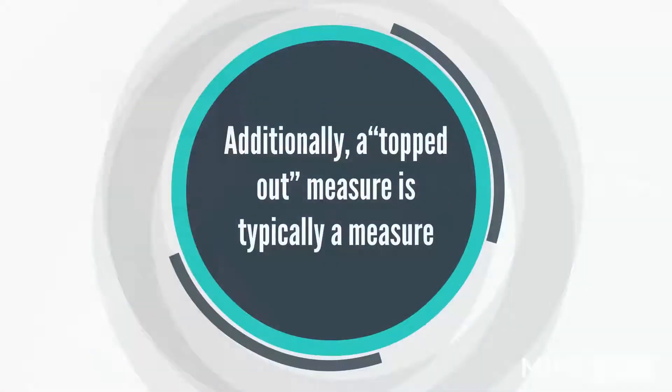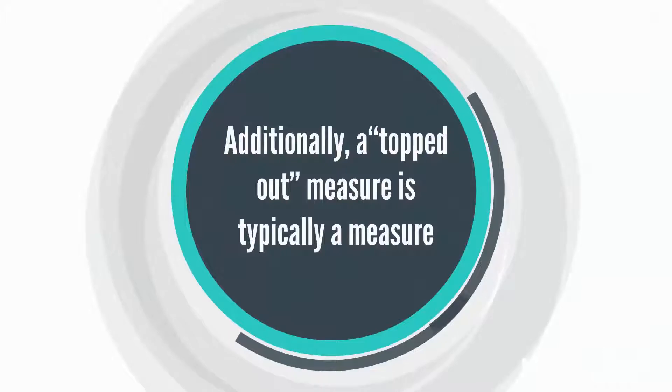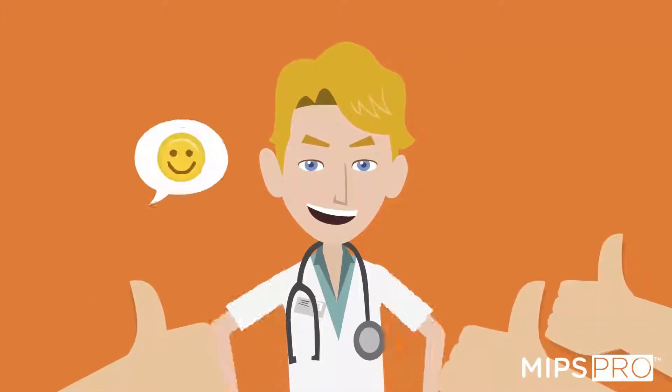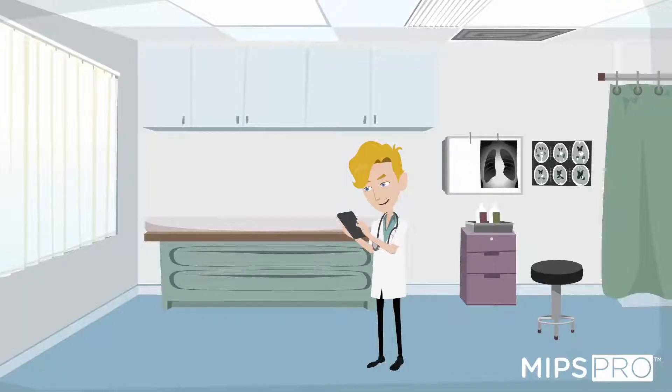Additionally, a topped-out measure is typically a measure where clinicians have very high performance, so unless you have perfect performance, you may find it hard to earn many points for a topped-out measure.